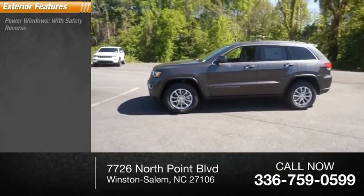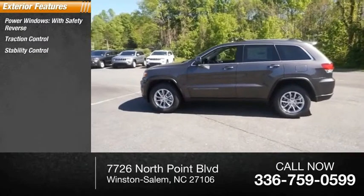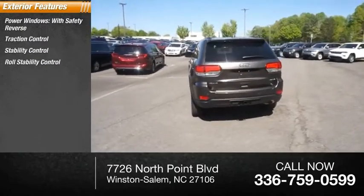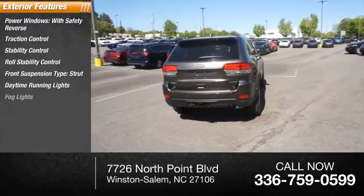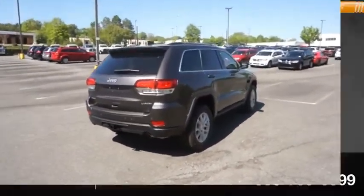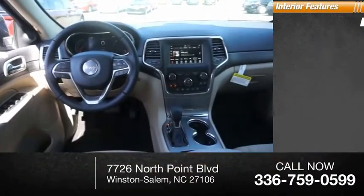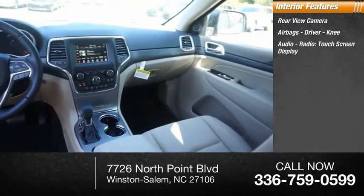Power windows with safety reverse, traction control, stability control, roll stability control, front suspension type strut, daytime running lights, fog lights, power brakes, braking assist, ambient lighting. Inside you'll find rear view camera, airbags, driver knee airbag, audio radio touchscreen display.